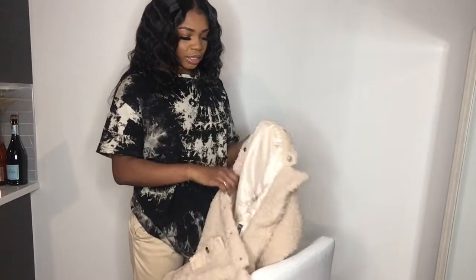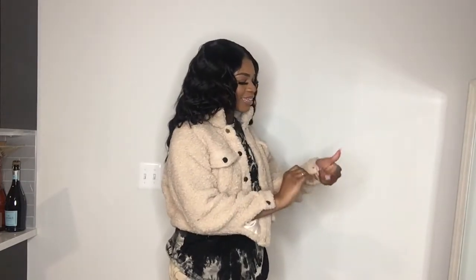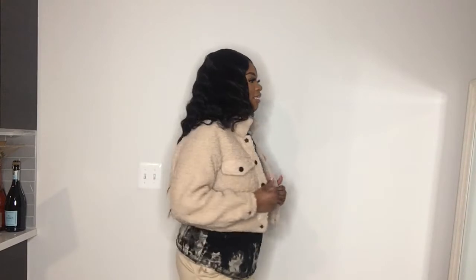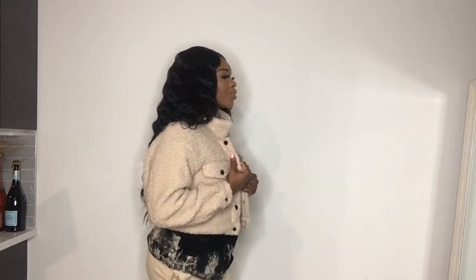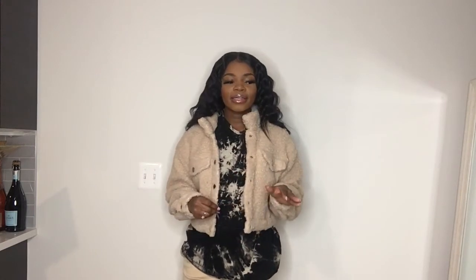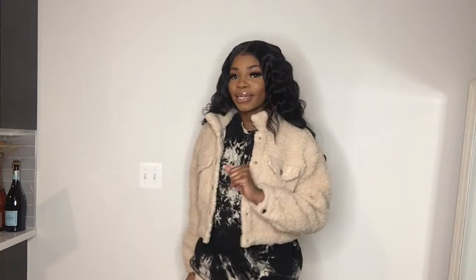I really wanted a teddy jacket like this. This is a size small. Oh, this is actually pretty cute! So this is the first item — a teddy jacket. I've wanted one of these and I have nothing like this. It would be super cute with some denim jeans. I like this! This is the main reason I went on Shein — I knew I could find a teddy jacket and I did. I love this one.